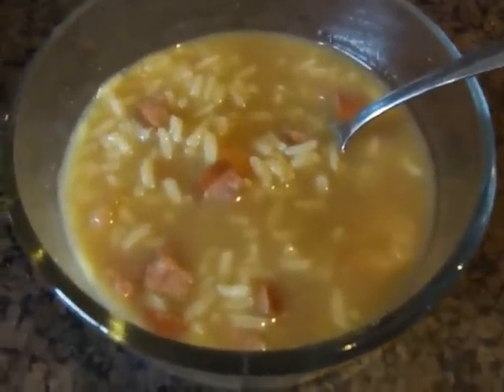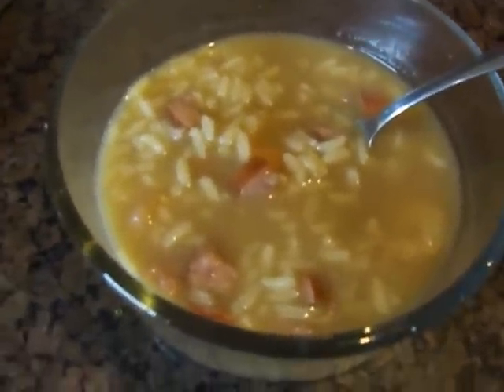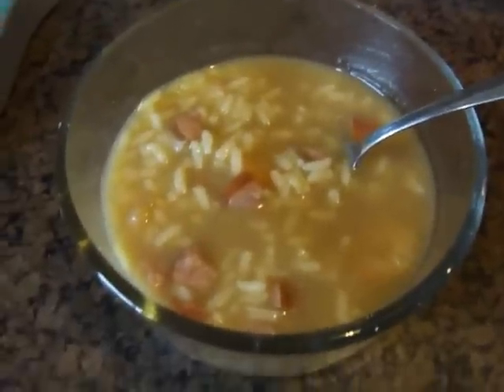One cup, eight ounces of gumbo. I was trying to hold off until our early dinner, but I'm hungry now.